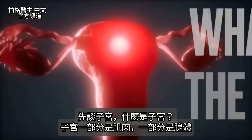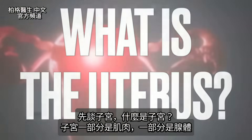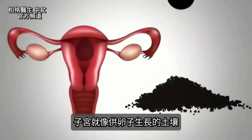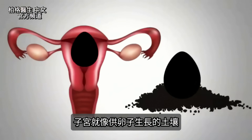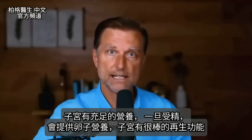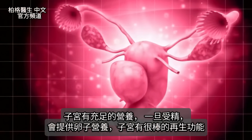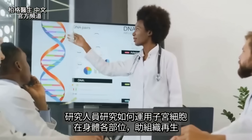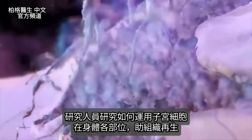Let's start with the uterus. It's part muscle and part gland. You can look at the uterus like the soil where the seed or egg implants and starts growing. It's really nutrient dense and rich — it feeds the egg once it's fertilized. The uterus has incredible regenerative properties, and researchers are now looking at how they can use that in different places in the body to help regenerate tissues.